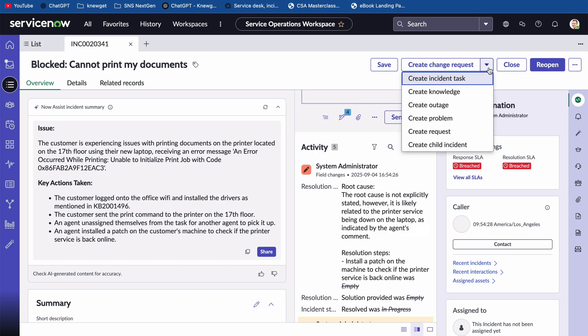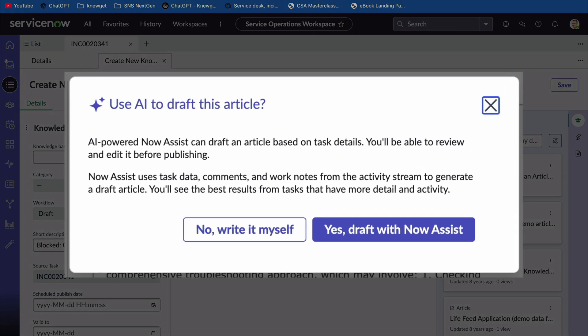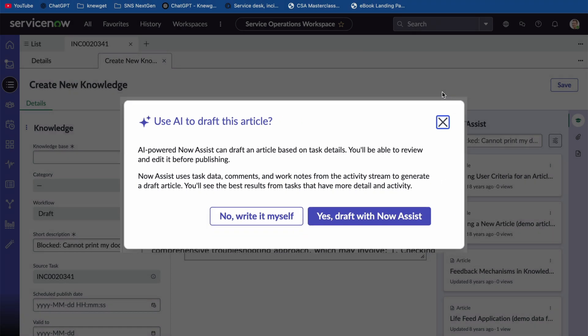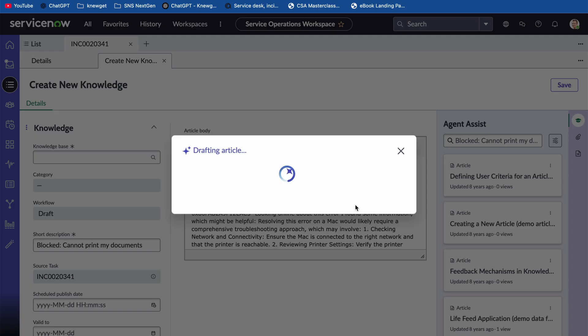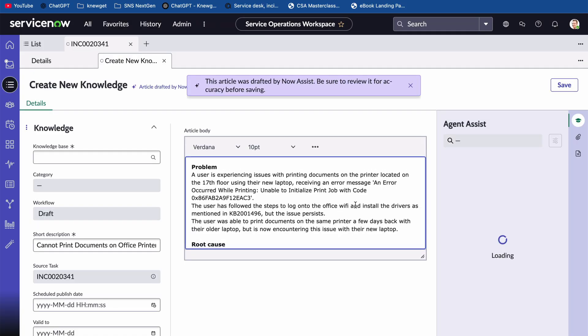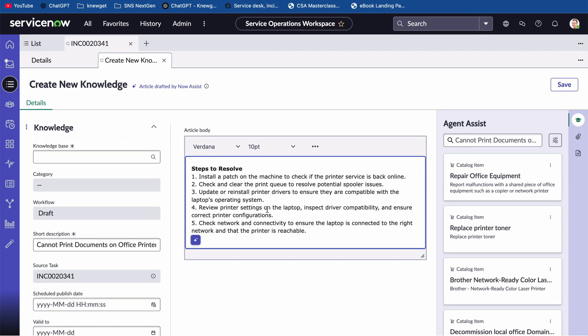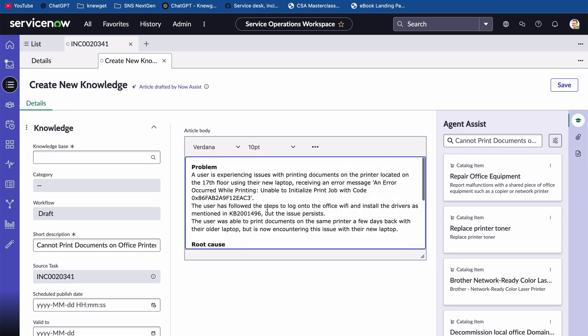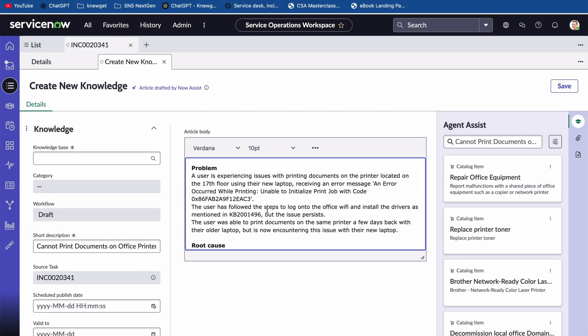Now Assist can also take a case description and draft a knowledge article, or let employees ask plain language questions like 'Why is my VPN disconnecting?' and provide an answer instantly. Here's why this is truly AI and not just another feature: a normal tool might follow templates or rules, but Now Assist learns from your organization's data and creates new language on the fly — logic that no programmer ever wrote. That's the leap from automation to true AI. The value is simple: less typing, less searching, less re-explaining, and more time for solving problems.